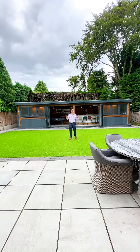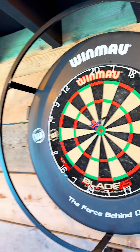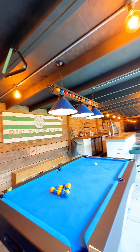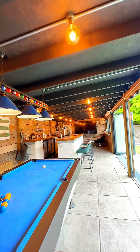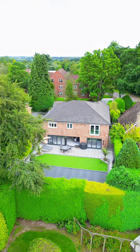To finish off, we're here in this fantastic low-maintenance rear garden. It's got a large artificial grass area, but the main talking point is this superb garden room with a fully fitted bar. You've got ample space for a pool table and seating area. If you are interested in this stunning five-bedroom detached property, give us a call on 01564 777 284.